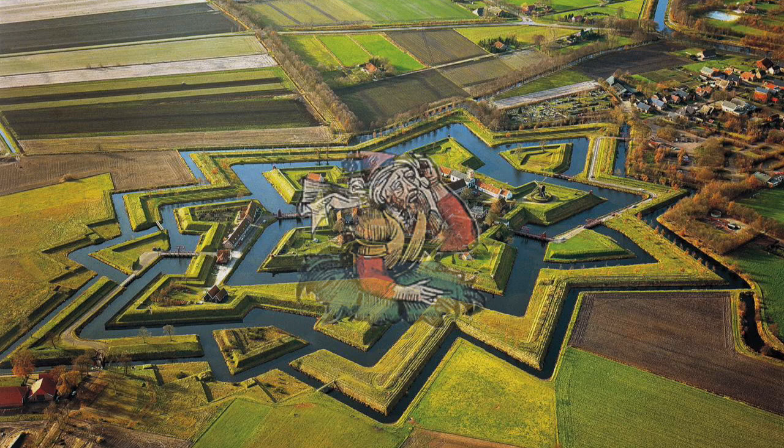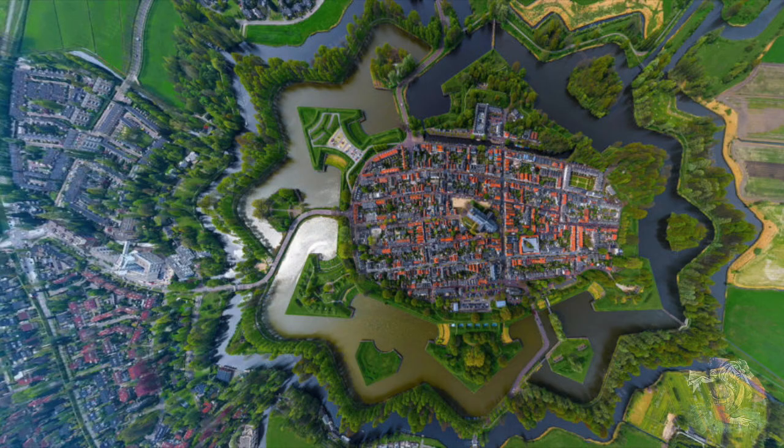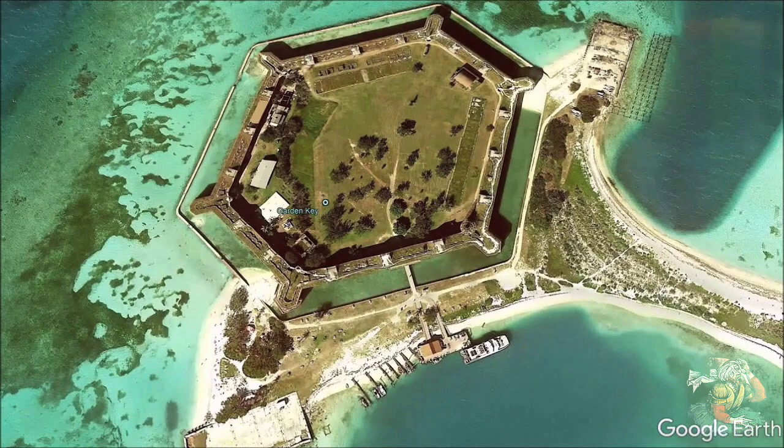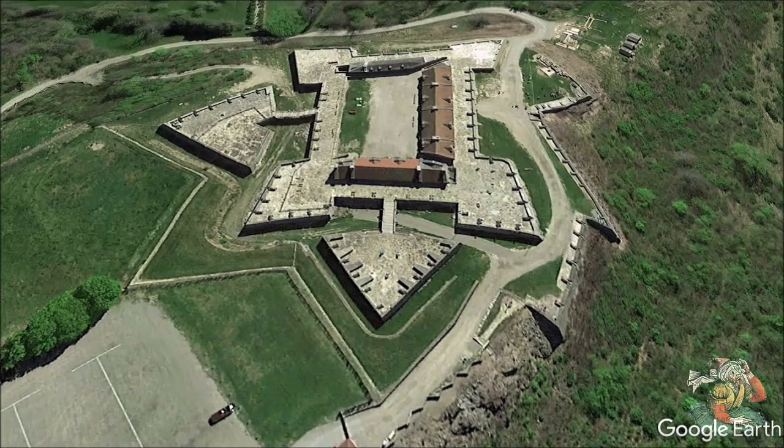First off, what is the mainstream definition of a star fort? Here's the definition from Wikipedia. A bastion fort, or star fort, or 'trace italienne' — a phrase derived from a non-standard French literally meaning 'Italian outline' — is a fortification in a style that evolved during the early modern period of gunpowder when the cannon became dominant on the battlefield. It was first seen in the mid-15th century in Italy.